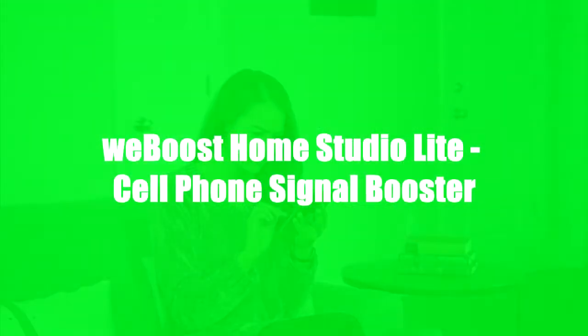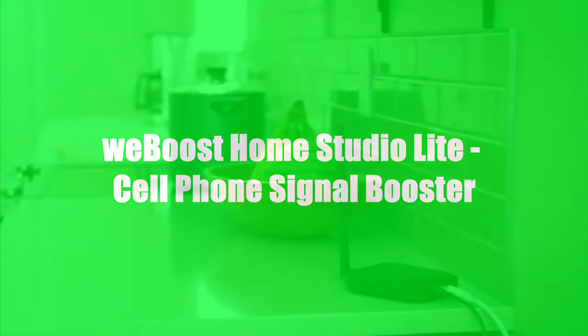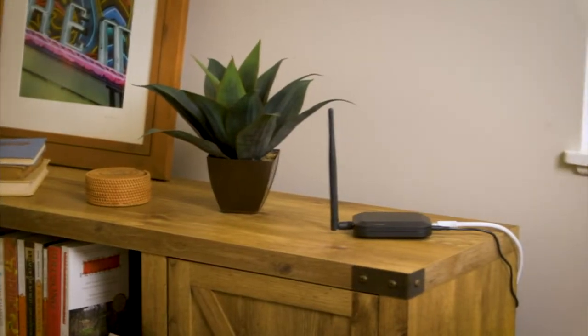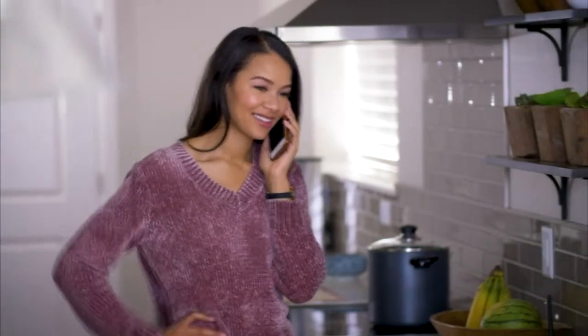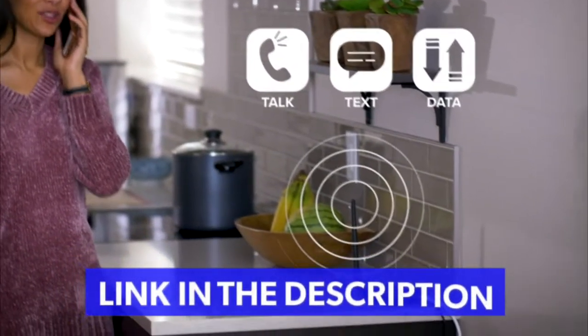Stop dropped calls and missed messages in your home. The HiBoost Home Studio Lite is the newest Verizon and AT&T booster from the leader in cell signal technology. It features an integrated booster antenna to instantly improve talk, text, and data in one room.